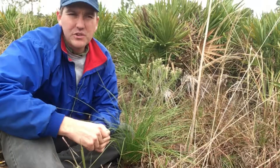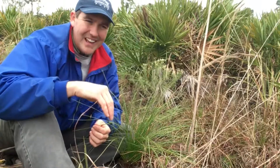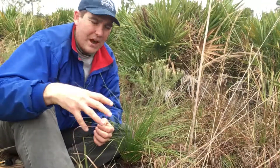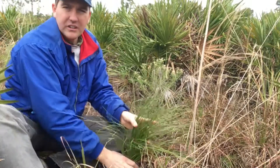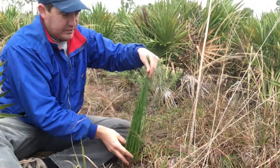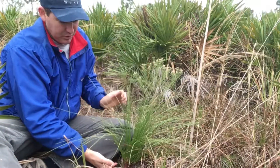We planted some longleaf trees about two years ago from seed that we collected on the island, grew in a nursery, and then brought them back and planted them here at the property. And here's one of those longleaf — you can see these really long, grassy-like needles on this very short little plant.